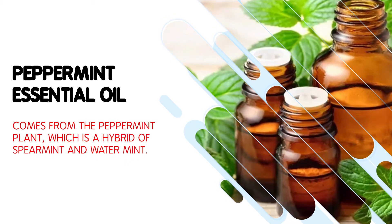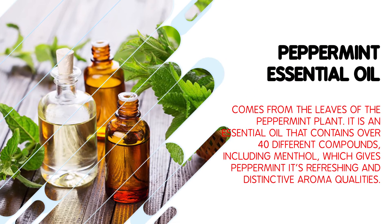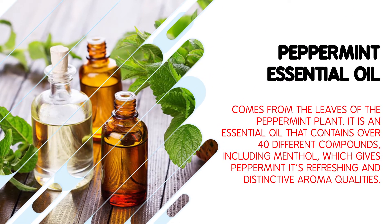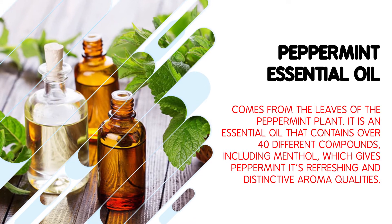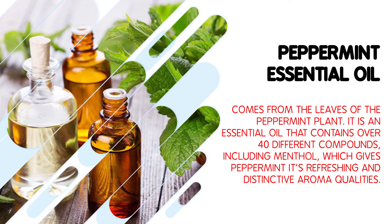Peppermint oil comes from the peppermint plant, which is a hybrid of spearmint and watermint. It comes from the leaves of the peppermint plant. It is an essential oil that contains over 40 different compounds, including menthol, which gives peppermint its refreshing and distinctive aroma qualities.